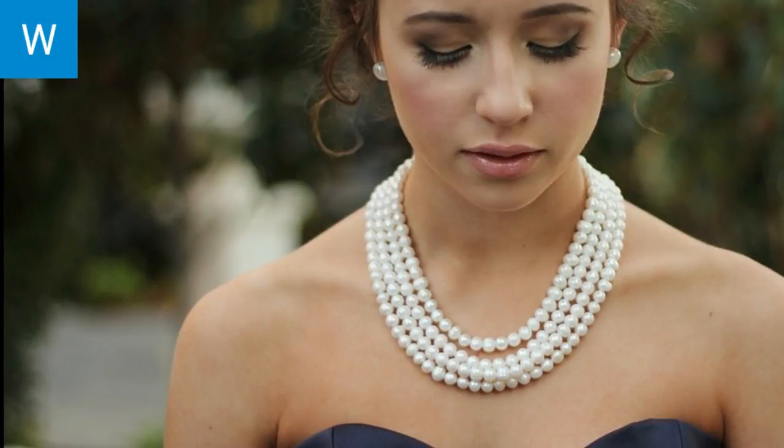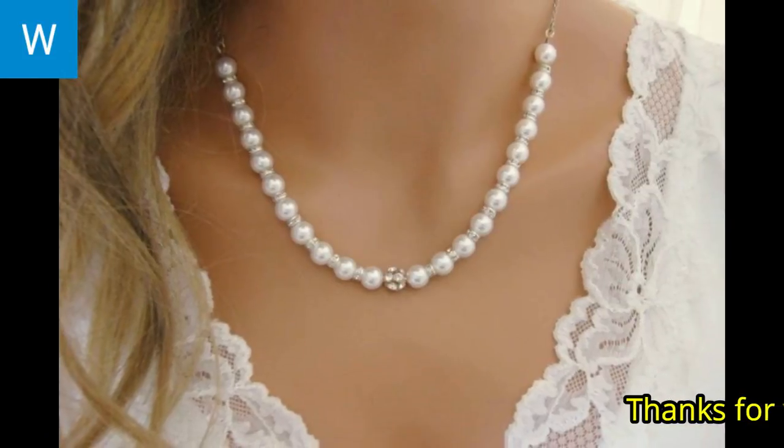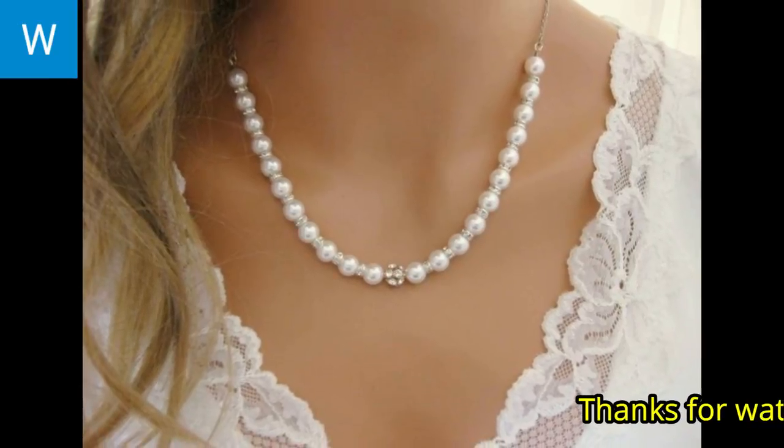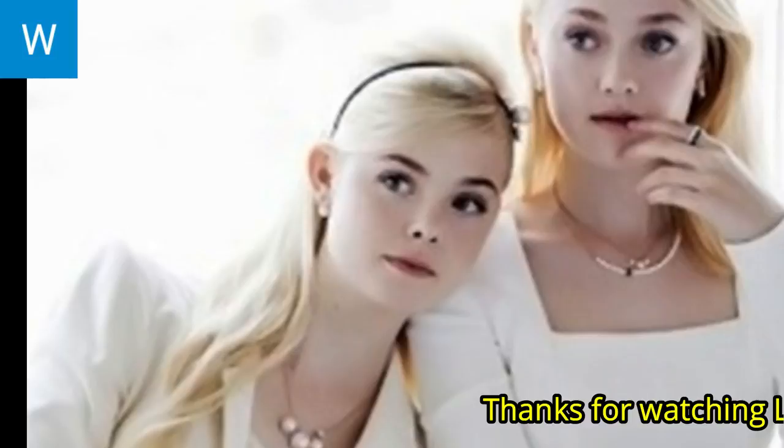A pearl necklace can look fabulous and elegant if you pair it correctly with your outfits and other accessories. The beauty of a pearl necklace is that it can be worn every single day, giving you a different look and attitude every single time.